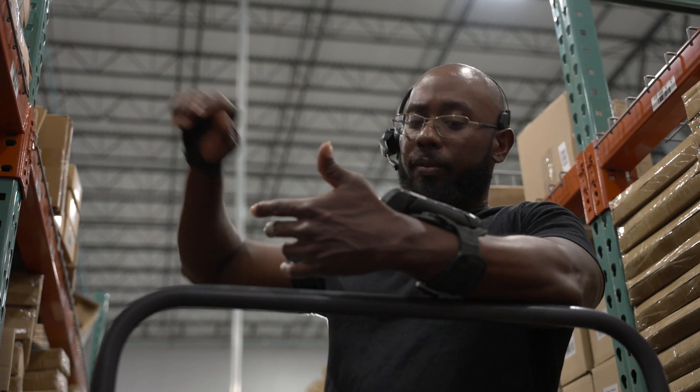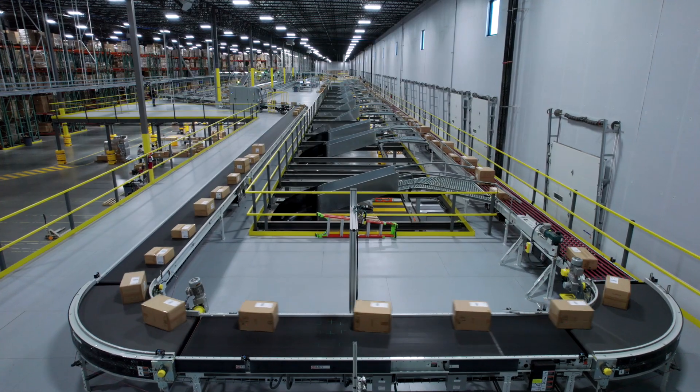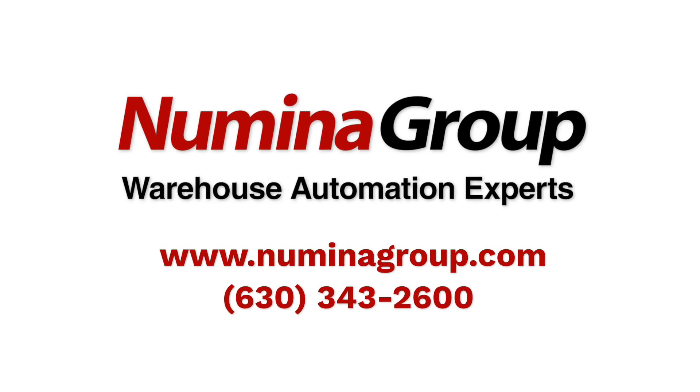Contact Numena Group today to learn how our RDS, WES, and WCS voice and pick-to-light automation, enabled by Zebra Technologies, can elevate your distribution center's efficiency, boost productivity, and reduce costs.